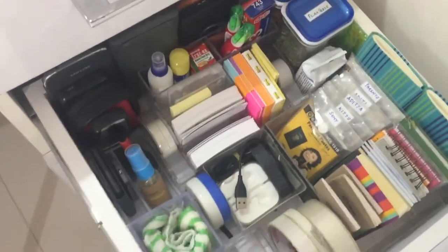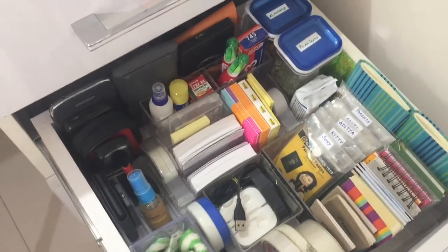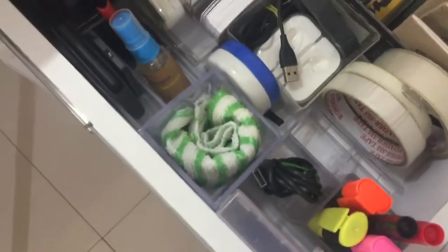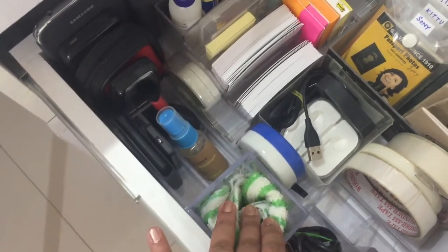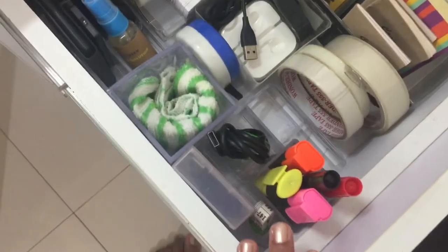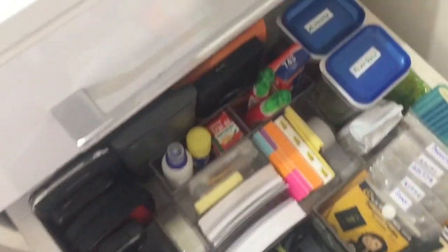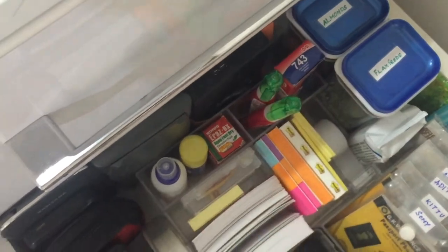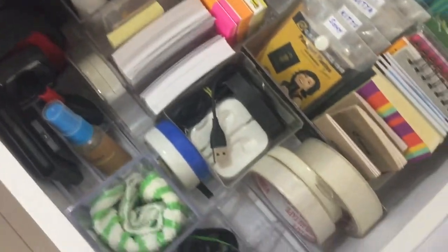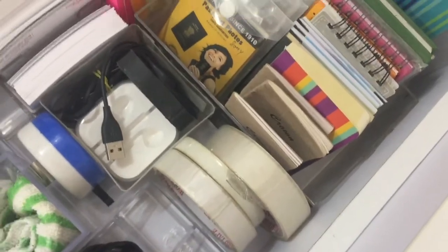This drawer is home to important things that are frequently needed: laptop cleaner, cleaning cloth, all the cello tapes in one place, marker pens, correction pens, passport-size photographs, little note pads, and post-it pads. They're all well sorted and kept together in this single drawer.